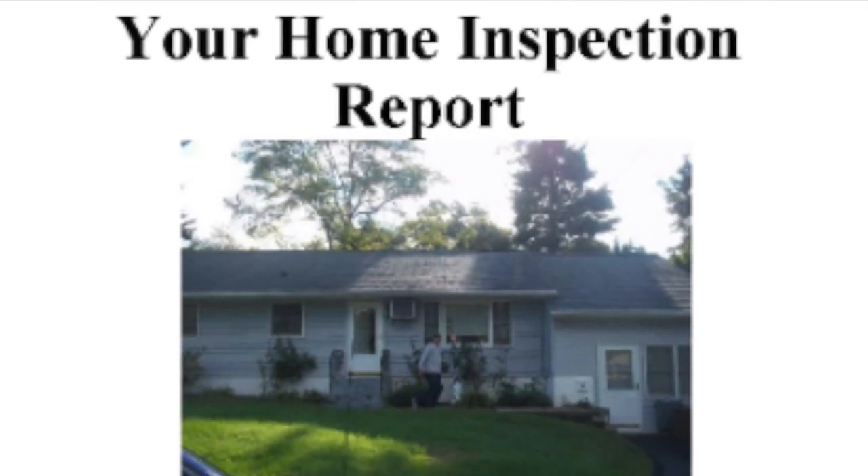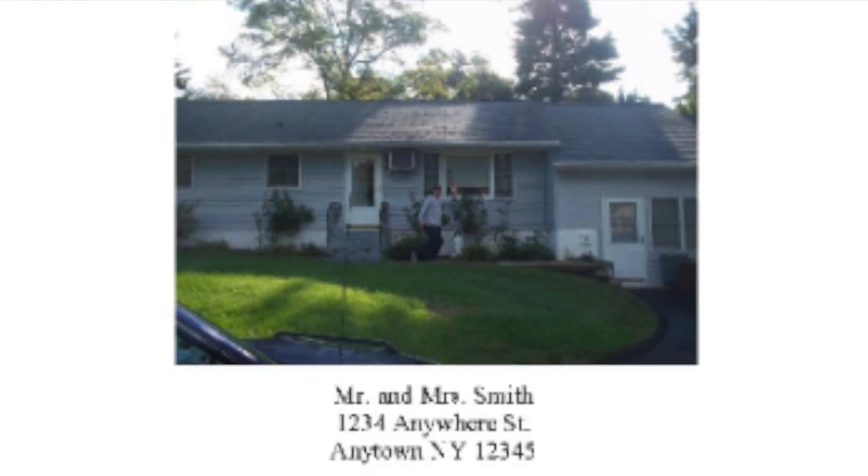Hey, you guys, thanks for checking in with me this week. A lot of times my clients will tell me that after receiving their home inspection report, looking through it for the first time can be really overwhelming. The good news is I've broken down a few things for you to think about when going through that overwhelming report that'll keep your mind at ease.